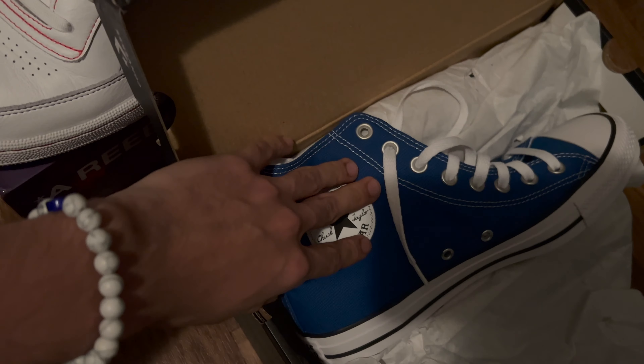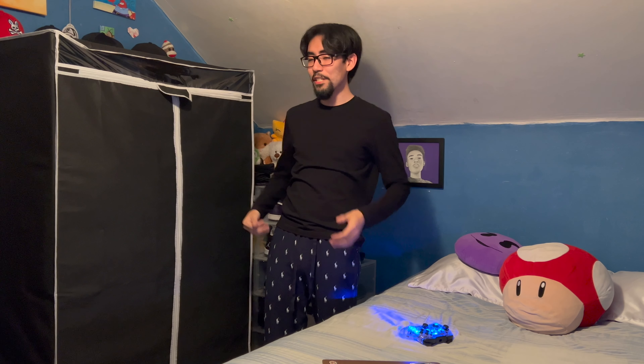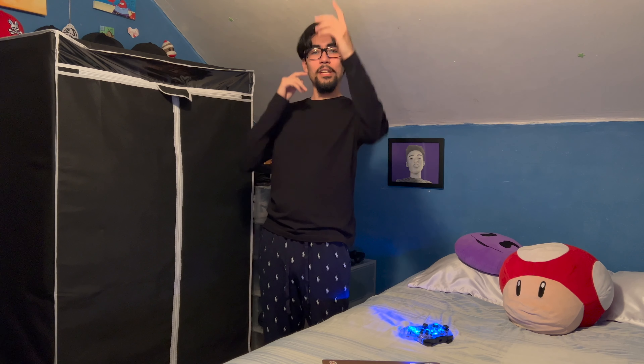Blue is my favorite color so yeah. That was my shoe collection — like, comment your favorite shoe or just comment anything. I know, trying to run up the traffic and the algorithm. Catch y'all on the next one.